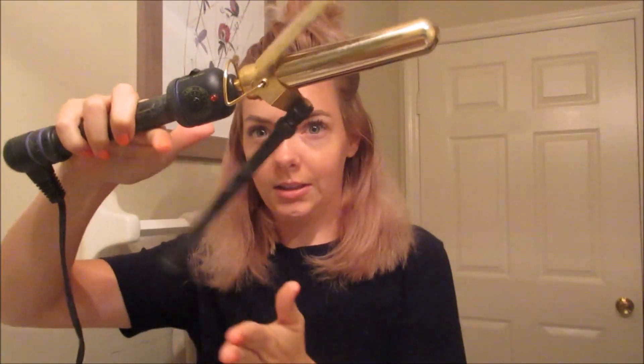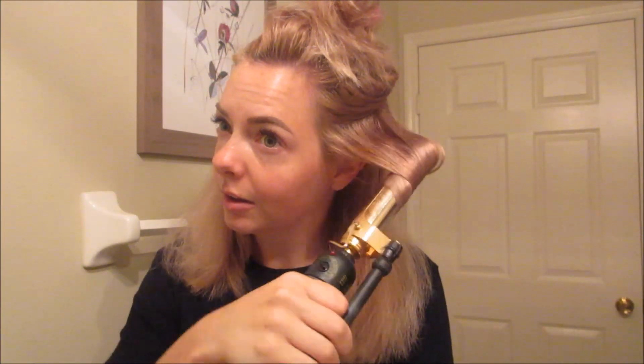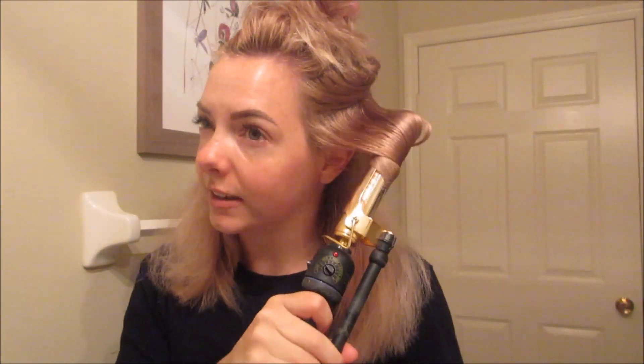I use a one-inch old-school curling iron — mine's the professional kind. I have no wand or anything fancy. I like to curl it away from my face. I've done this on here before but I didn't really tell you what I was doing.